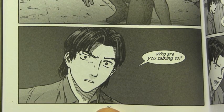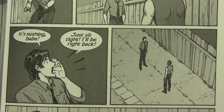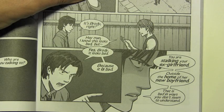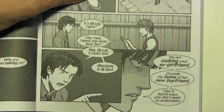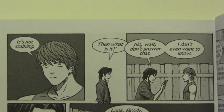Who are you talking to? I, uh — who is it, Landon? It's nothing, babe. Just sit tight, I'll be right back. It's Brody, right? Hey man, I know this looks bad, but — yes, Brody, it looks bad because it is bad. You are stalking your ex-girlfriend outside the home of her new boyfriend. That is bad in ways you don't seem to understand. It's not stalking. Then what is it? No, wait, don't answer that. I don't even want to know.